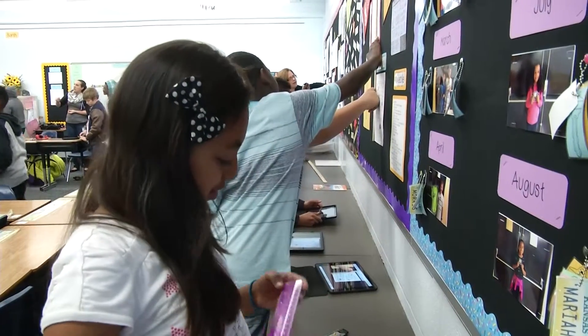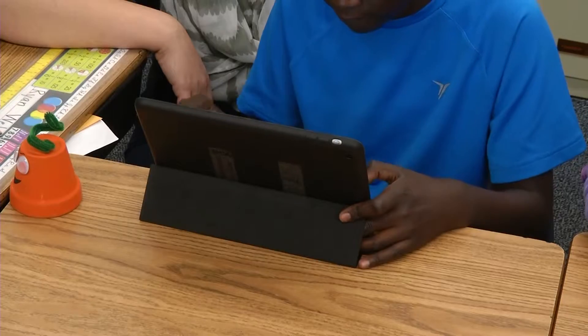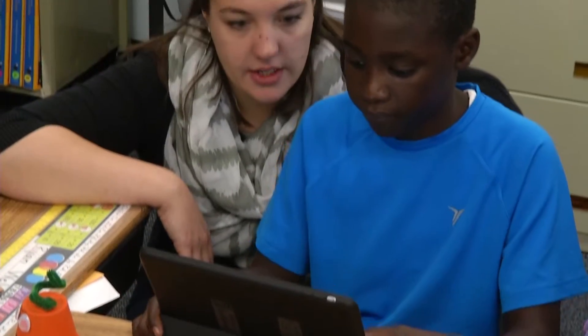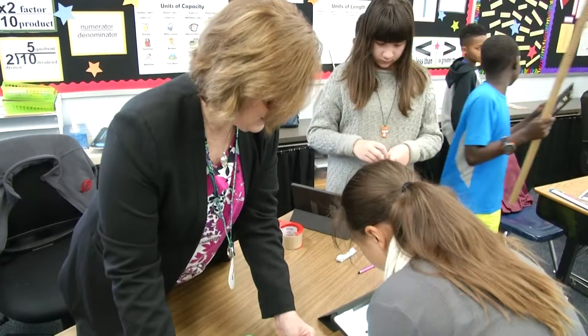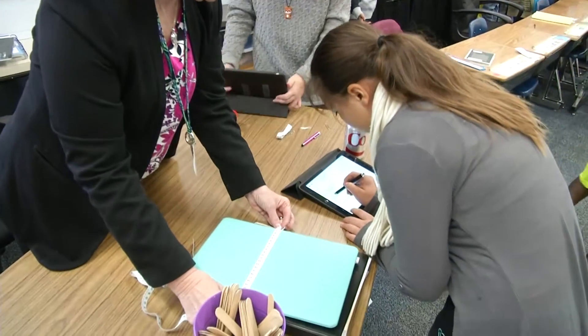They're loving the new iPads. I had a kid yesterday come in and say, 'Ms. Sherman, thank you for this amazing project,' and it's all they want to do. Never before have I had kids tell me they don't want to go to recess, but they did not want to go yesterday. They're loving it and they're doing a phenomenal job.